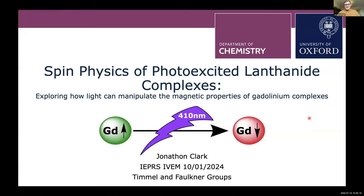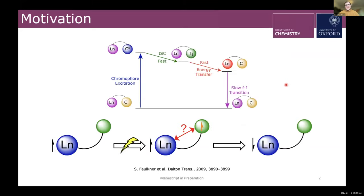I'm Johnny, a second-year PhD student at the University of Oxford under the Timmel and Faulkner groups. I'd like to thank the organizers for this opportunity and the International EPR Society for the poster prize last March. I'll talk about the spin physics of lanthanide complexes. The electronic and magnetic properties of lanthanide ions have been widely used in medicine and industry, such as in MRI contrast agents and laser crystals.